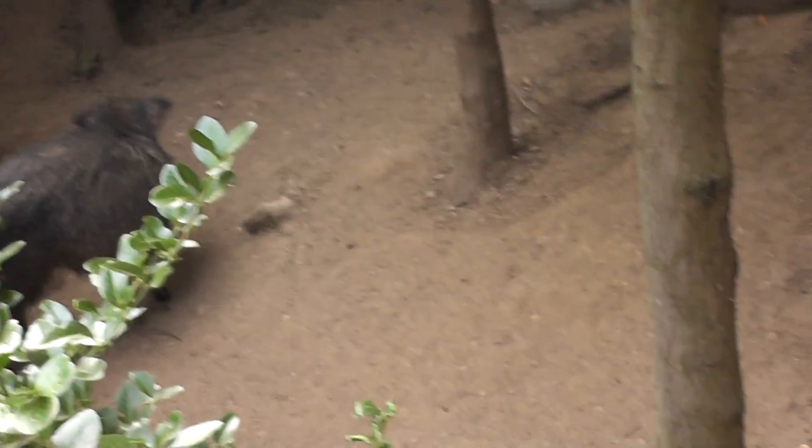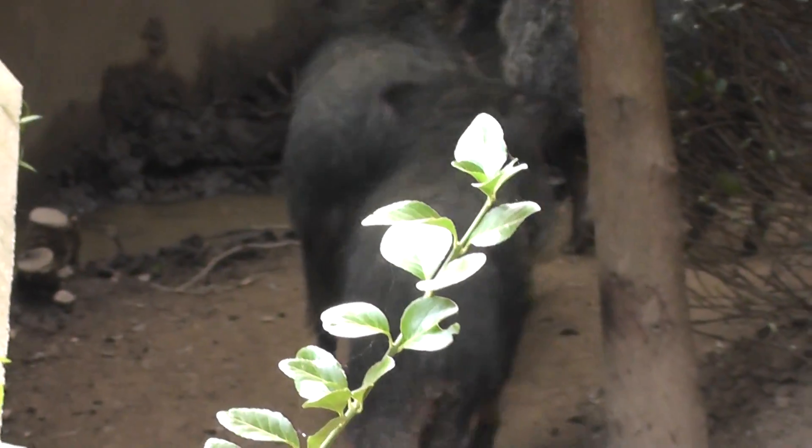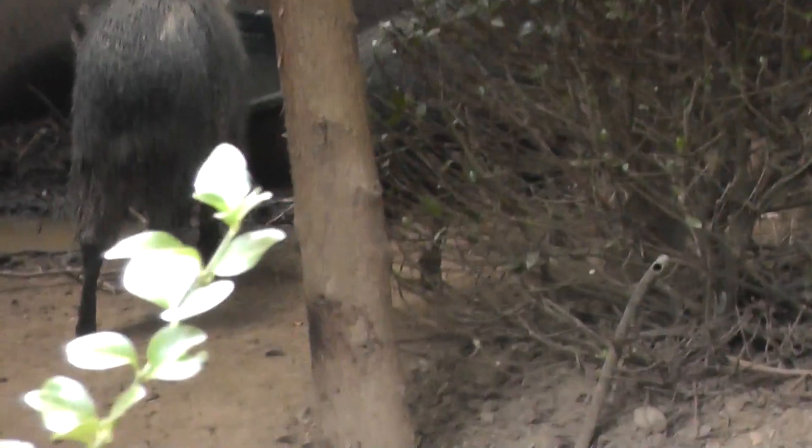We are next to a parrot exhibit where some very loud parrots are living at the moment and they're having an argument.